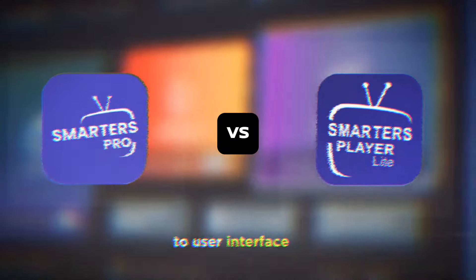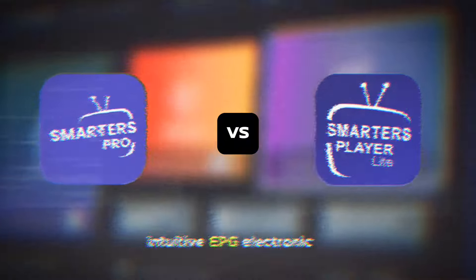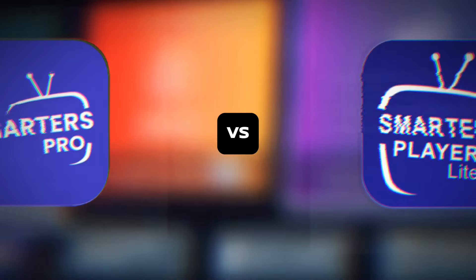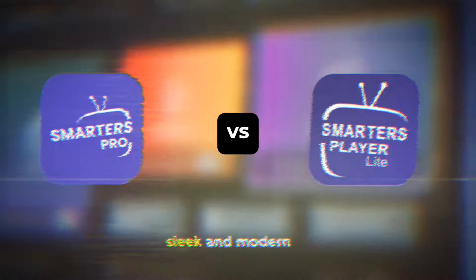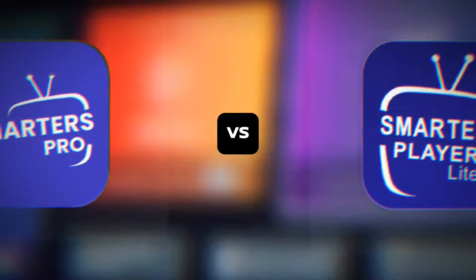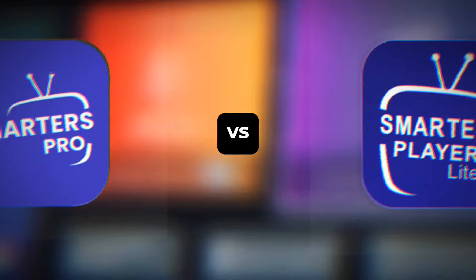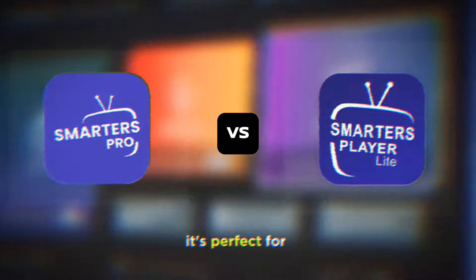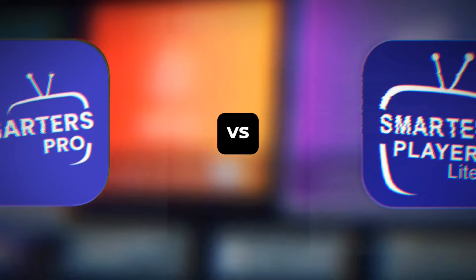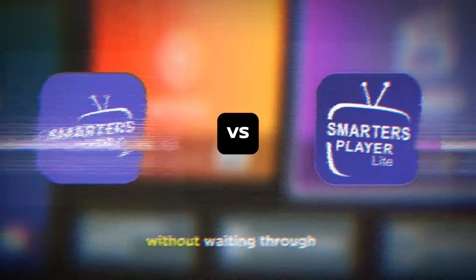When it comes to user interface, IPTV Smarters Pro is packed with options. You get an intuitive EPG — electronic program guide — catch-up TV, and even the ability to set parental controls. The layout is sleek and modern, making it easy to navigate through channels and settings. IPTV Smarters Lite, while not as feature-rich, boasts a clean and straightforward interface, perfect for users who prefer simplicity. The minimalistic design ensures you get to your content faster without wading through menus.